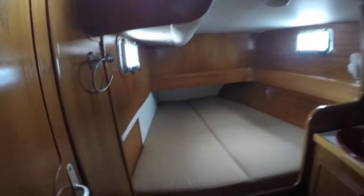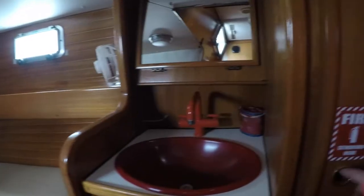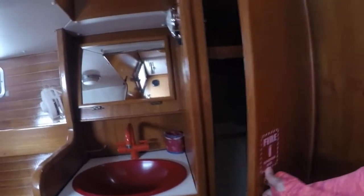Heading aft, there are two berths on each side of a shared head. They each have a bed that is roughly a double size. The shelf extends the full length of the berth and continues across the foot of the bed. There is a nice hanging locker with a deep shelf and a sink with a vanity.